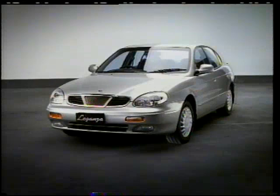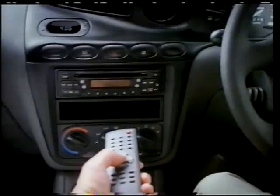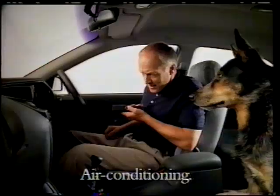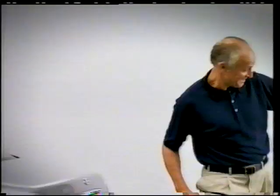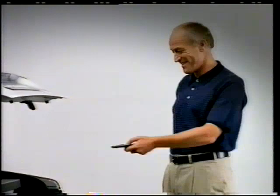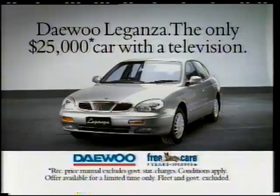Not only does the 2 litre Daewoo Laganza come with 3 years scheduled servicing, air conditioning, a CD player, power windows and central locking. But for a short time only, you'll find it also comes with a television. The Daewoo Laganza from $25,000. What more could you want in a car? Except maybe a Daewoo TV.